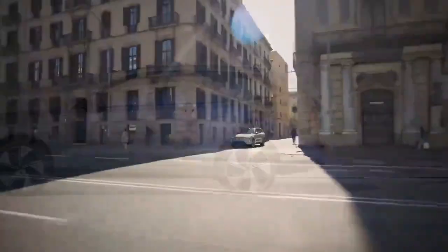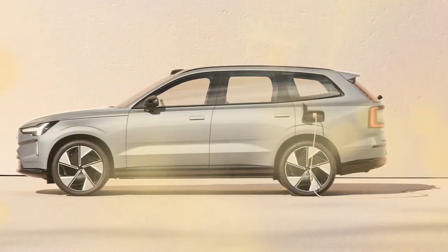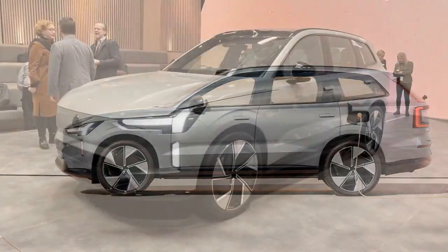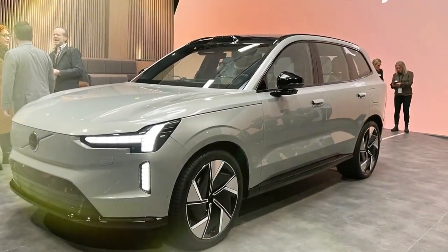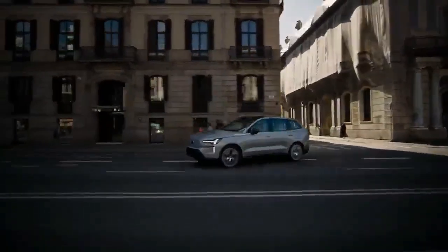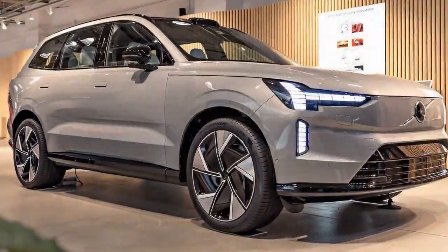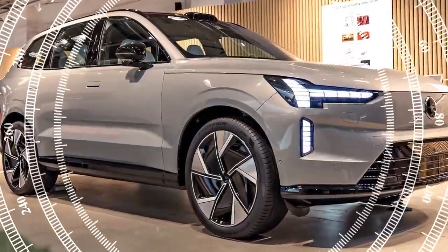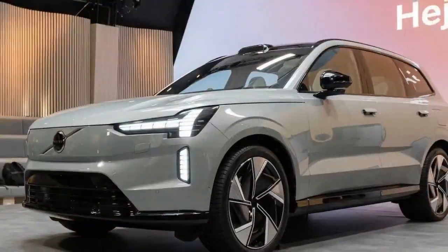Volvo was one of the first major automakers to commit to a fully electric future. While the company remains dedicated to this vision, it acknowledges that hybrids and plug-in hybrids will remain part of the lineup longer than initially planned to satisfy market demand. Until now, Volvo's electric vehicles were adapted from internal combustion engine models, resulting in similar designs and some limitations. For example, the C40 and XC40 Recharge models struggled with performance dynamics, range, and charging capabilities during Motor Trend's testing.